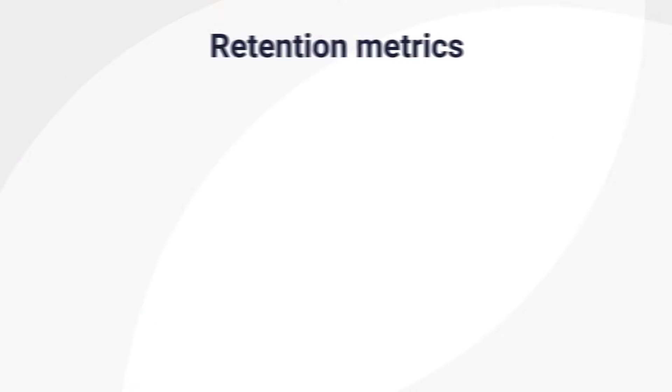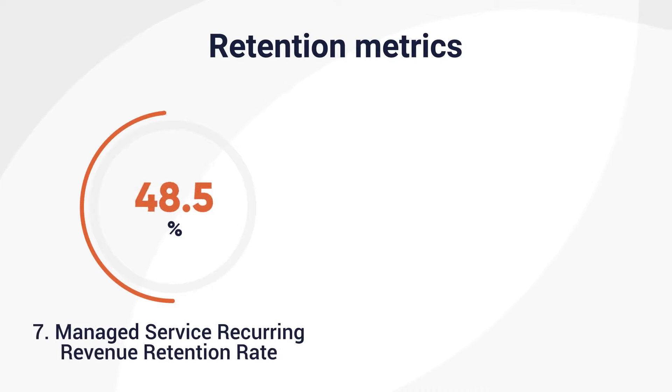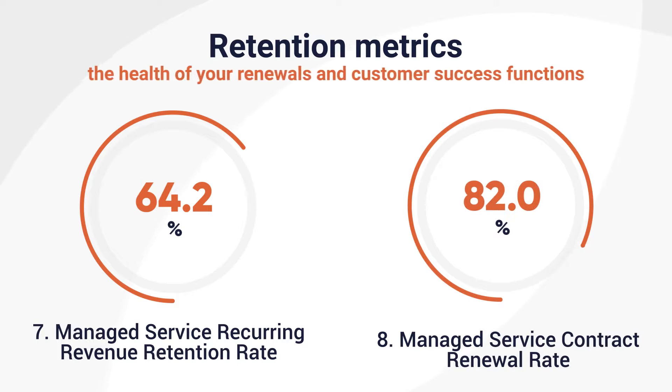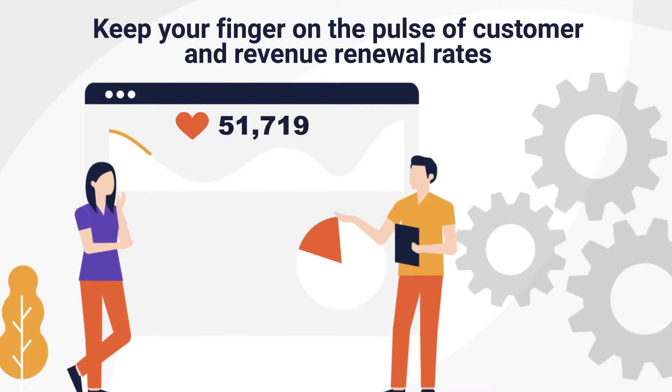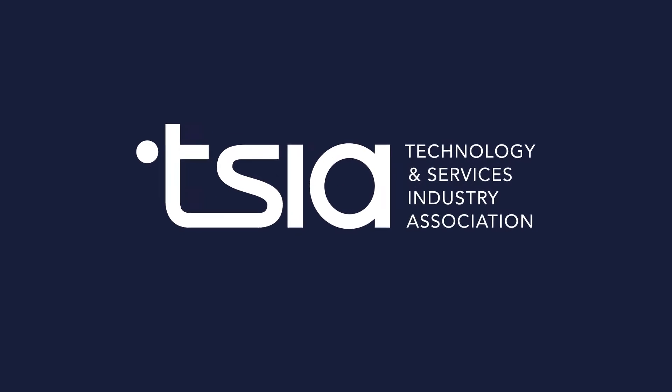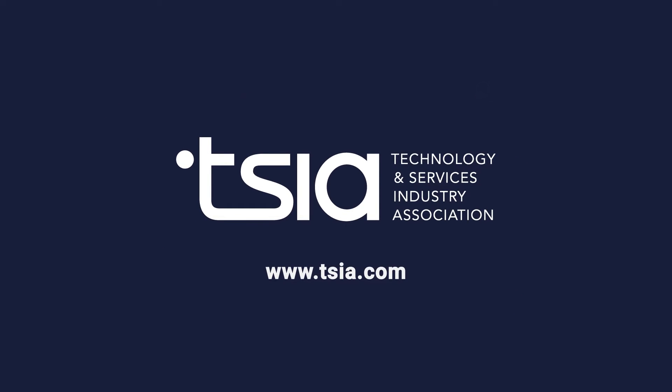Finally, we have the retention metrics: Managed Service Recurring Revenue Retention Rate and Managed Service Contract Renewal Rate. These metrics examine the health of your renewals and customer success functions by keeping your finger on the pulse of customer and revenue renewal rates. If you need to discuss how to select or measure your managed services KPIs, contact TSIA today.